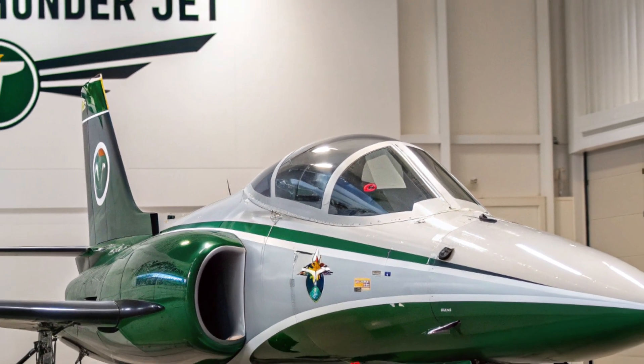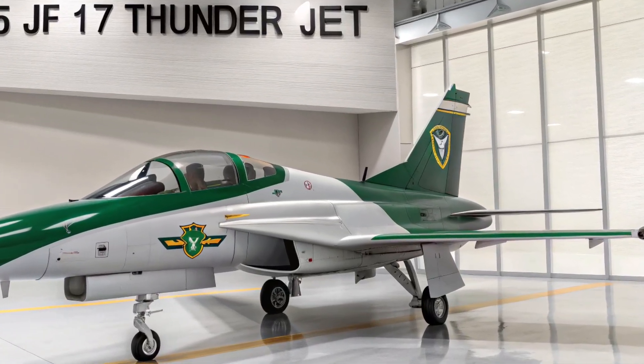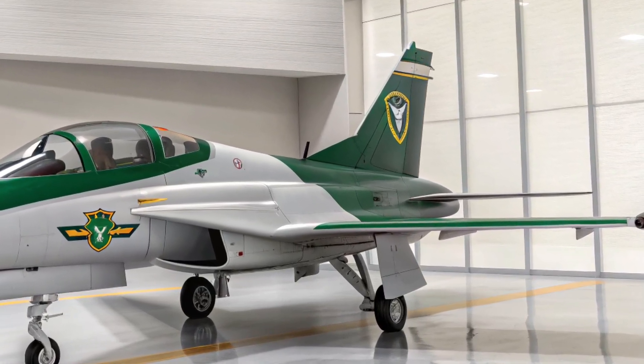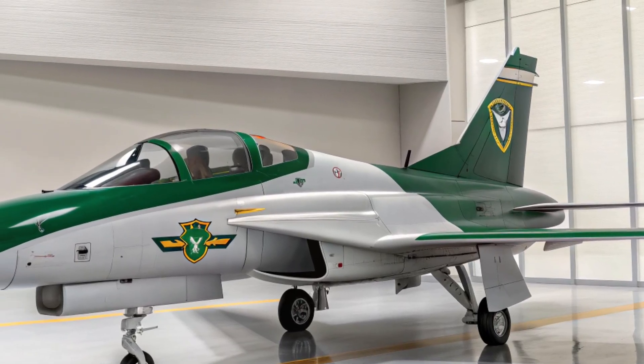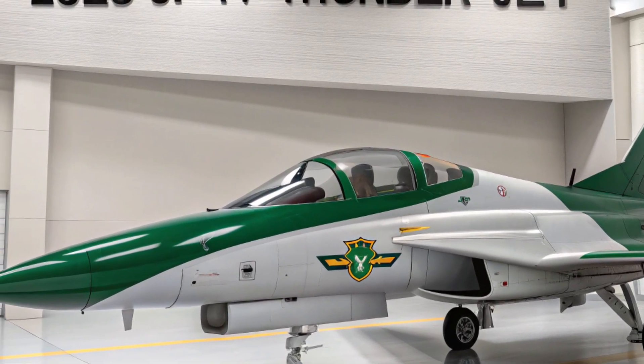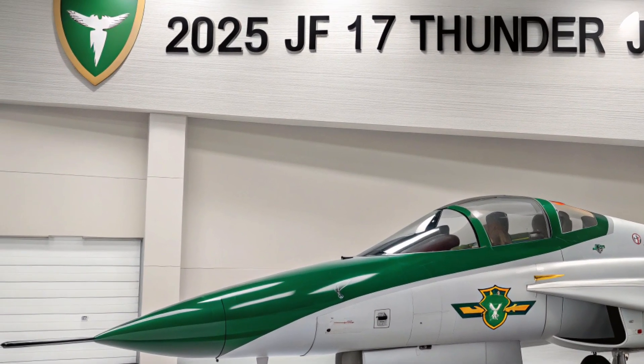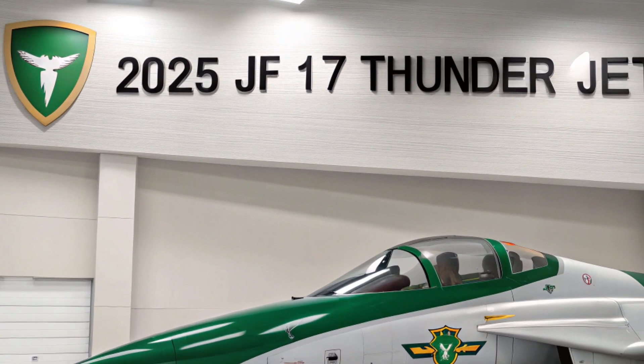By 2025, the JF-17 has become more than just a national project. It has found export success with countries like Nigeria and Myanmar, and discussions are ongoing with other nations seeking cost-effective alternatives to Western jets. Its low operational cost and ease of maintenance make it especially appealing for air forces with limited budgets.